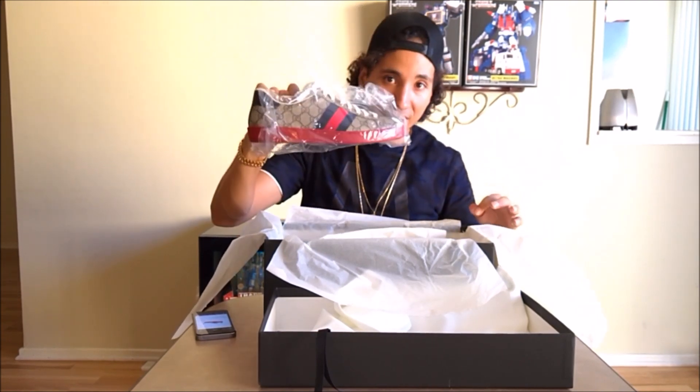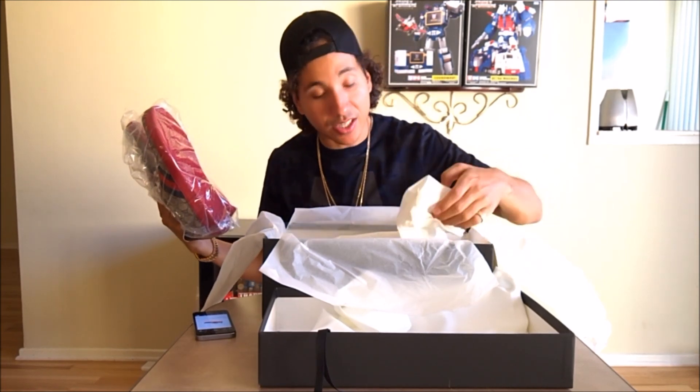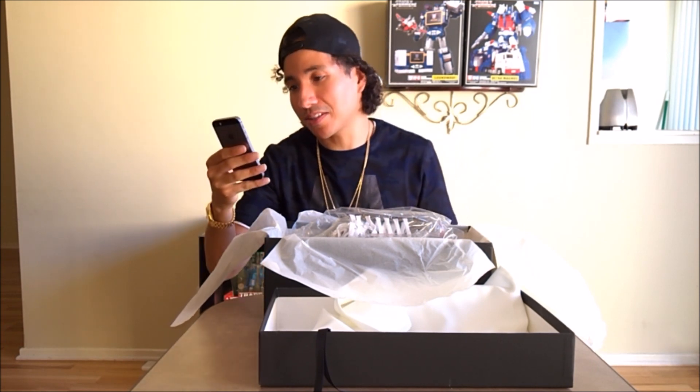These are the sneakers I actually got at the store. I wanted to order them online but unfortunately they don't have them on their website. I could have ordered them from Saks or whatever, but I was right at the store so I said forget it. These shoes aren't online at the Gucci website, but you can find them at Saks, Nordstrom's, or Neiman Marcus. They're the new Ace low top sneakers — that's what they call them, the Ace sneaker.